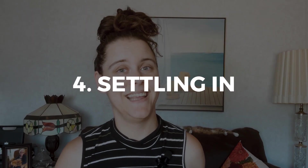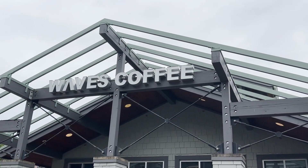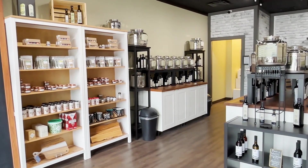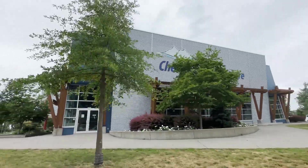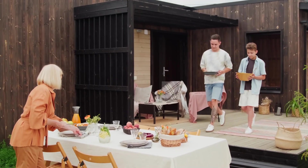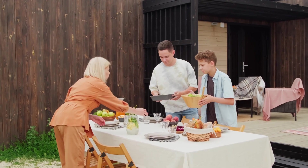Step four: Settling in. As you step into your new neighborhood, take the time to familiarize yourself with its hidden gems and local hotspots. Wander through the streets, visit nearby parks, and explore the quaint shops and cafes that define the essence of Chilliwack. One of the best ways to truly feel at home is by connecting with the local community — attend neighborhood events, join community groups, and engage in activities that interest you. The warmth and hospitality of Chilliwack residents will make you feel welcome.